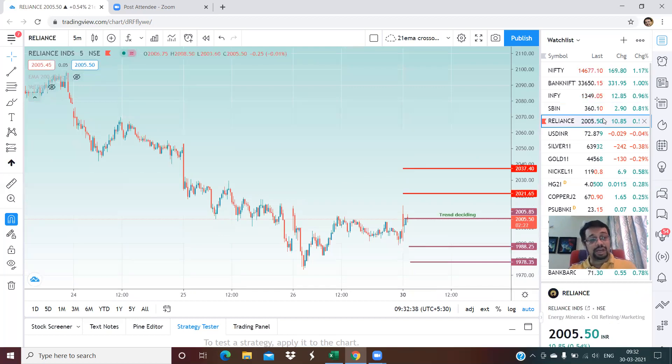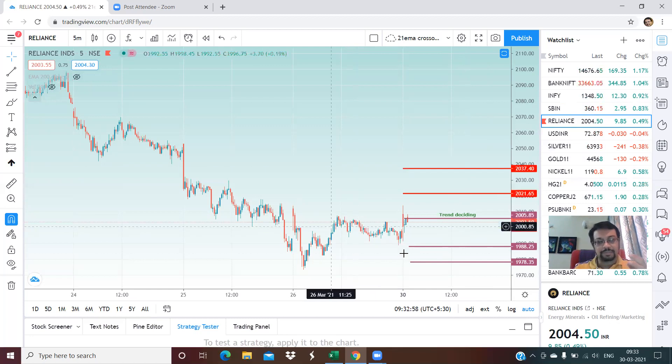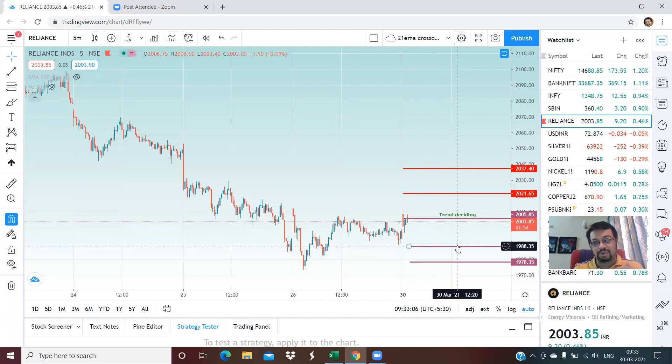Another stock — Reliance. There has been a lot of sideways movement in the last couple of trading days. 2,005 is your trend deciding level. Right now we are almost at that level. On the upside, 2,021 and 2,037 are the two upper targets. At the lower level, 1,988 is a good support area where prices can rebound.